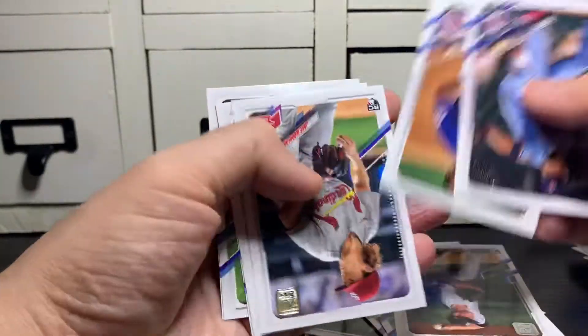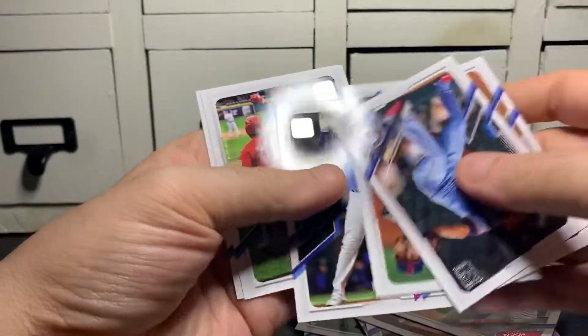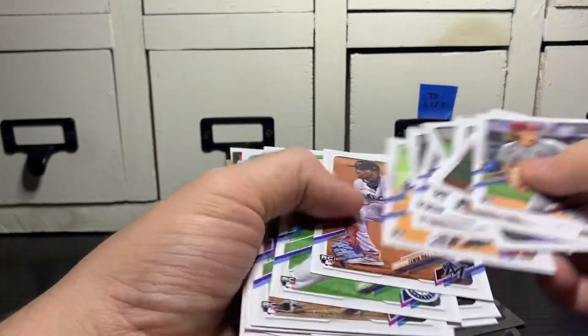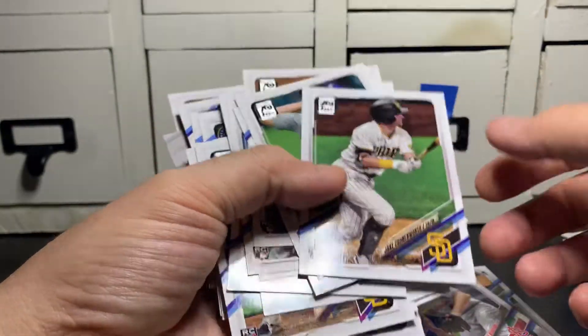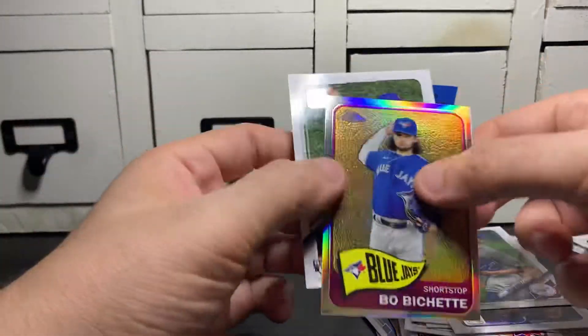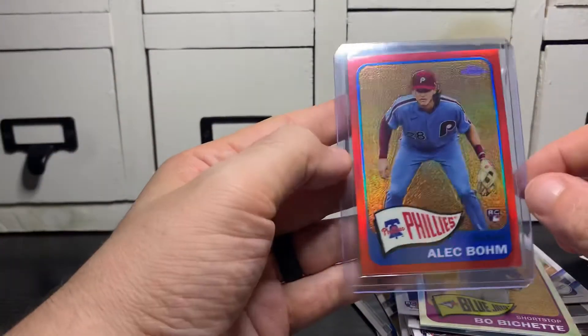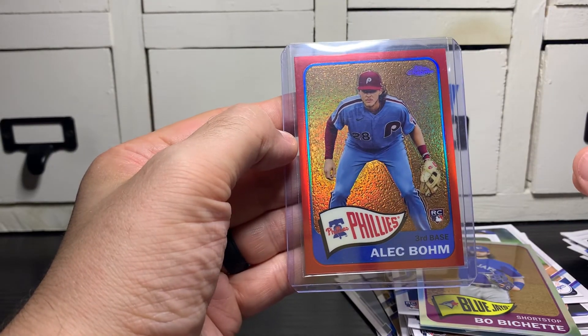Clark Schmidt rookie. Jake Woodford rookie. Shane Biba, who I believe is still out. And that is it. So the big ones: we got the Jake Cronenworth rookie and we got the Bo Bichette, who has kind of been on fire the past couple of weeks. All right folks, I'll let you look at this nice pretty little Alec Baum card as I sign off here. Hope you have a great day. See you soon. Bye.